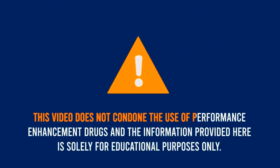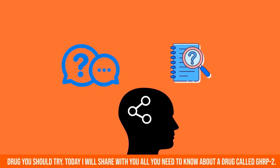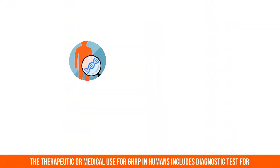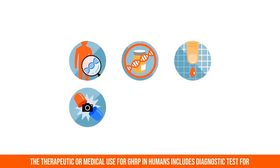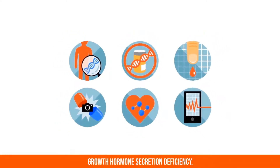This video does not condone the use of performance enhancement drugs and the information provided here is solely for educational purposes only. Today I will share with you all you need to know about the drug called GHRP2. The therapeutic or medical use for GHRP in humans includes diagnostic tests for growth hormone secretion deficiency.